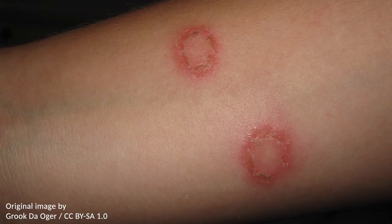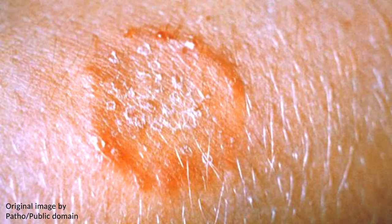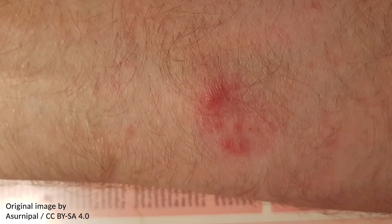The skin infection is referred to as ringworm on account of the circular shape with central clearing, resulting in a thin, ring-like outer rim. The edge of the rash may be elevated, and the affected skin can be dry and scaly. It is also often pruritic, that is, itchy, and associated with hair loss in the infected area.